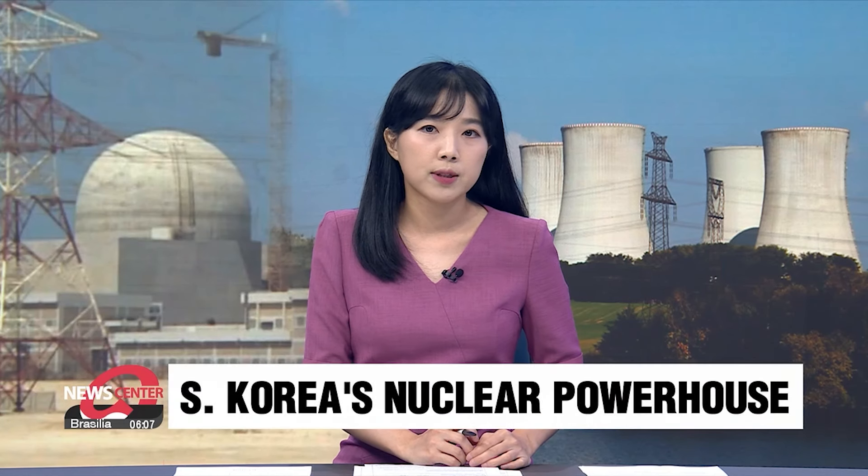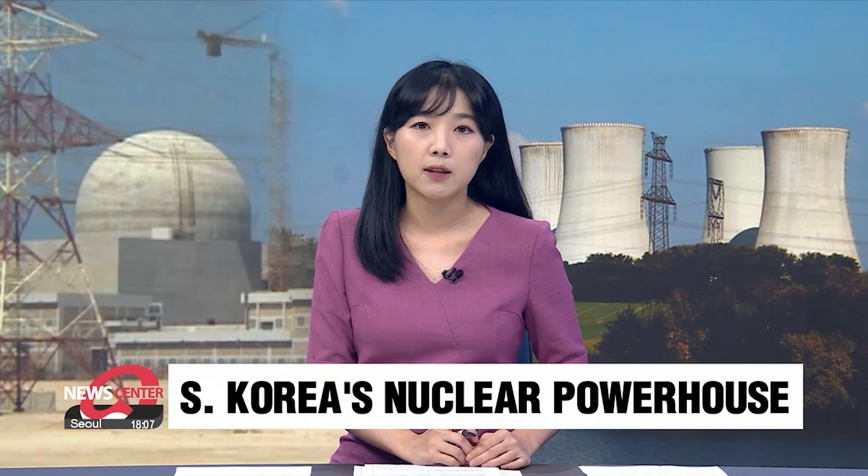In light of this news, our trade correspondent Lee Soo-jin takes a closer look at what's special about South Korea's nuclear power reactors and what potential challenges lie ahead.